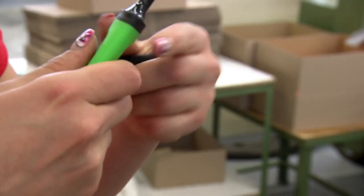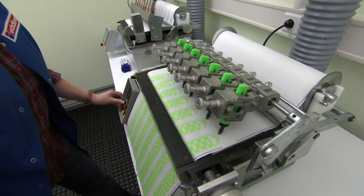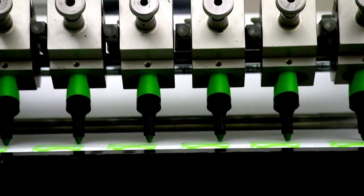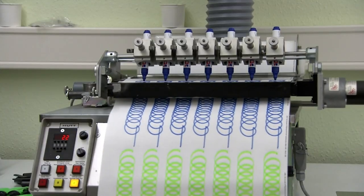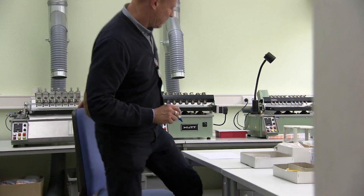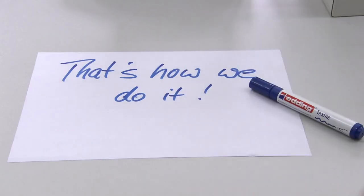They don't have time to check every batch, so it's over to the robo-writer in residence. He's no Shakespeare, but the machine does ensure pens write evenly and clearly without drying up, for a specific but secret amount of time. Given the fluorescent green light, they're ready to go to a school, office or factory near you.